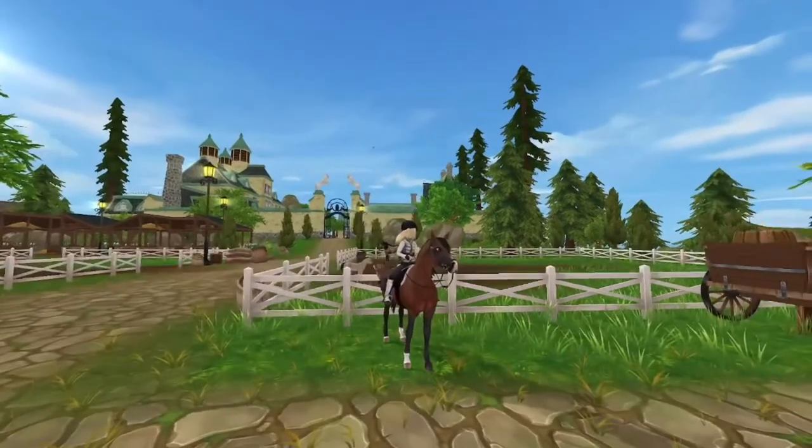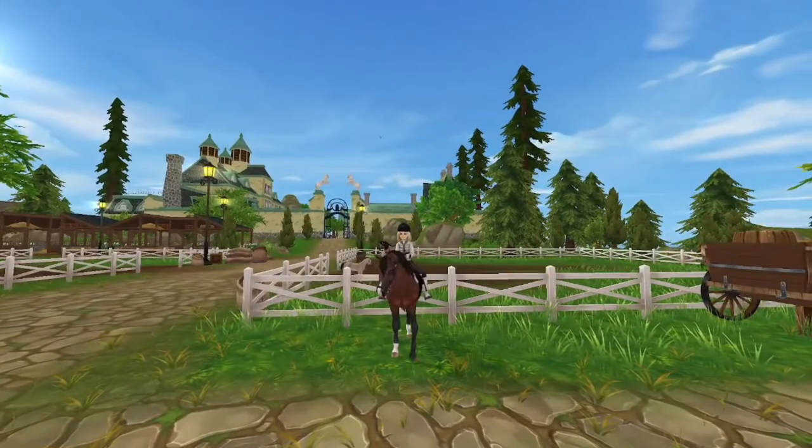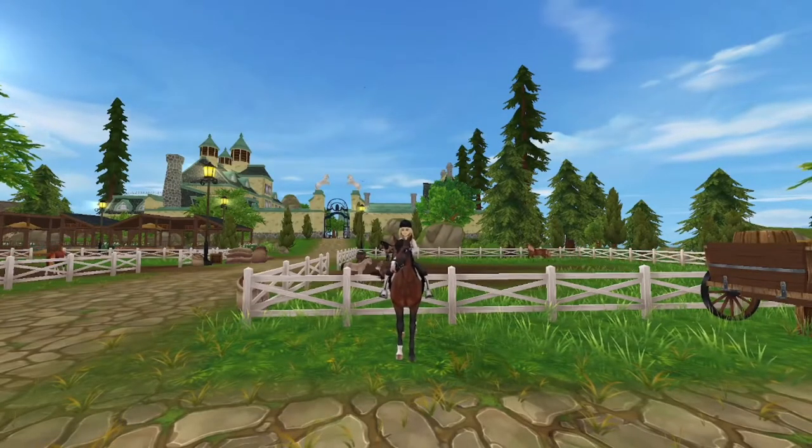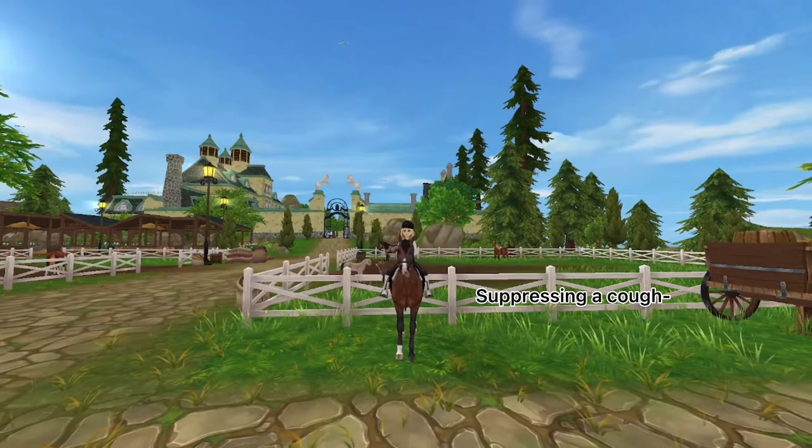Hello everybody, it's me Evelyn, and welcome back to my YouTube channel. Today we're going to be buying the new Halflingers. I'm really excited to buy them — they're so cute from what I've seen on the spoiler channels.